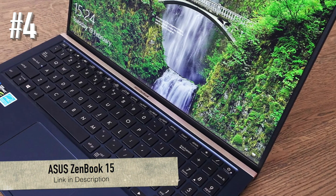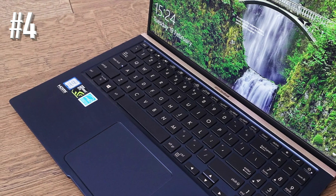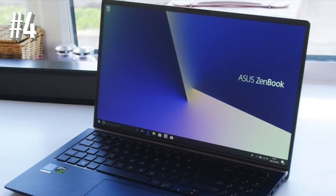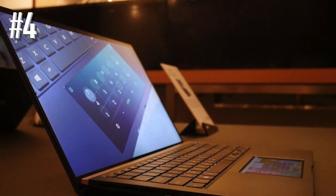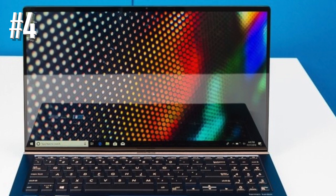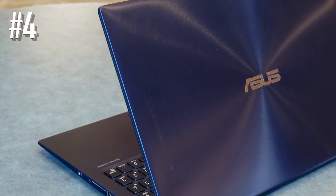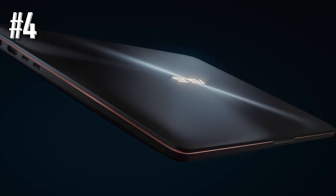Number 4: the Asus ZenBook 15. If you're looking for a mid-range laptop, the Asus ZenBook 15 fits the bill. For a laptop that costs a little more than $1,000, the 4K resolution of its 15.6-inch IPS display is a pleasant surprise. The 100% sRGB color gamut means colors and contrast are vibrant, giving you a vivid, crystal-clear display. Acer has also kept the bezel to a minimum at 2.99mm, giving the laptop an amazing 92% screen-to-body ratio, even trumping the Acer Nitro 5 and MSI P65 Creator. There is also a ScreenPad 2.0 that acts as a secondary touchscreen display, boosting productivity.